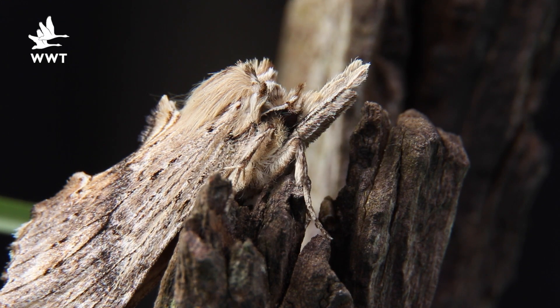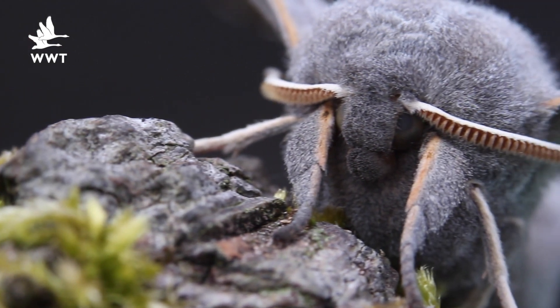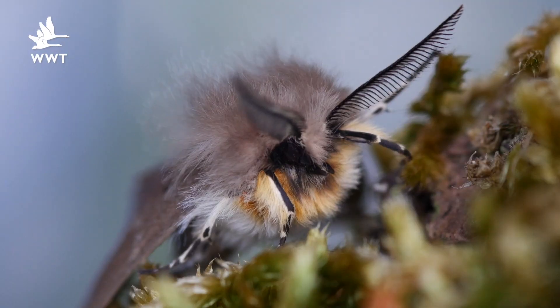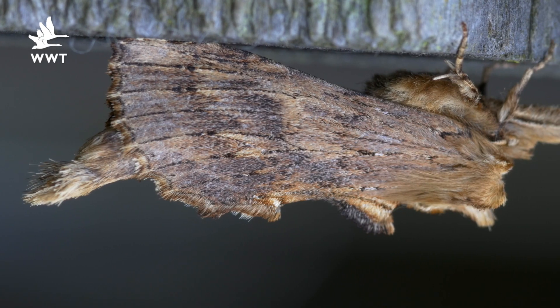Moths are absolutely amazing creatures. They come in a wide variety of shapes and sizes and they all have different strategies. There are over a hundred and fifty thousand types of moth in the world and some of them haven't even been named yet.